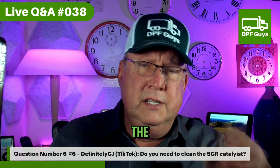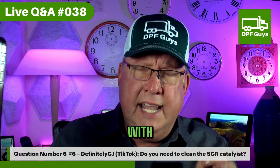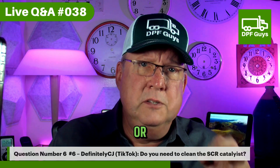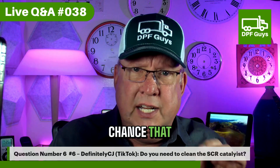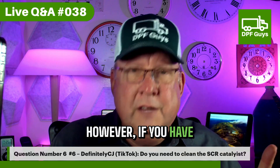First, a breached DPF that's dumping soot into the SCR can cause what is called SCR poisoning, where the SCR is so caked with soot from that bypassing filter that it can't do its job. So if you're getting SCR codes, NOx conversion codes, or DEF quality codes, and you look at your stack or tailpipe and there's black soot on it, there's a good chance the SCR is poisoned due to a cracked DPF.